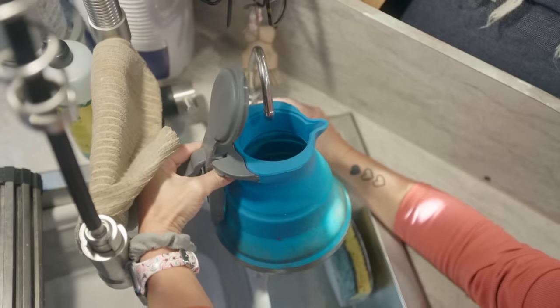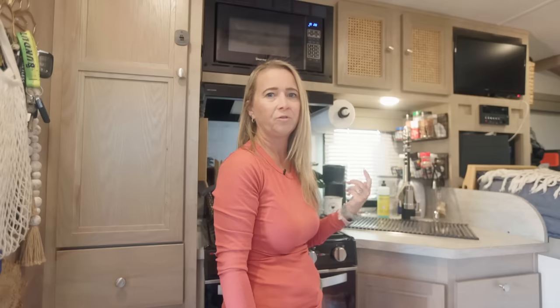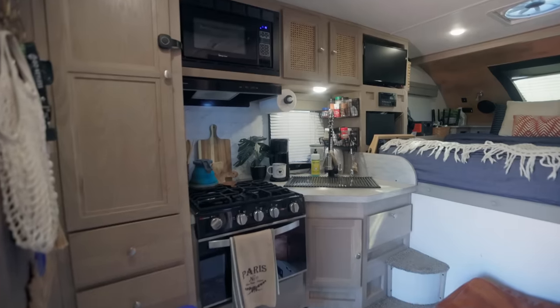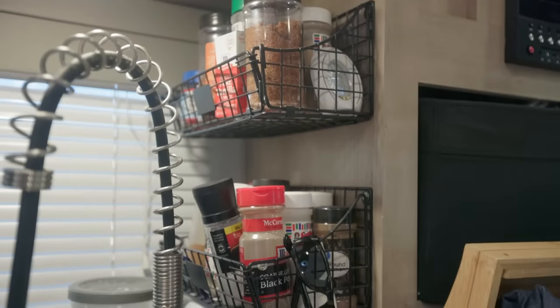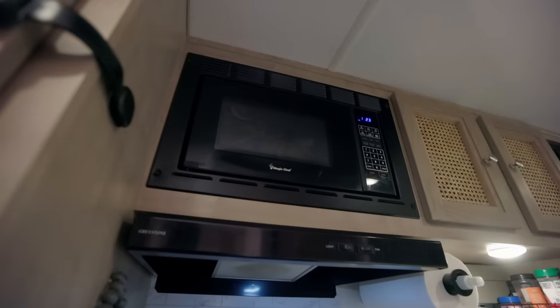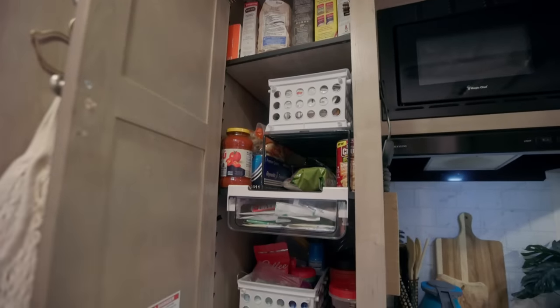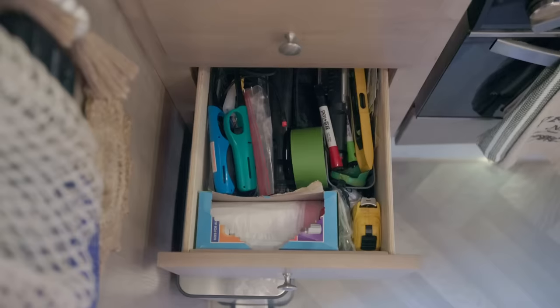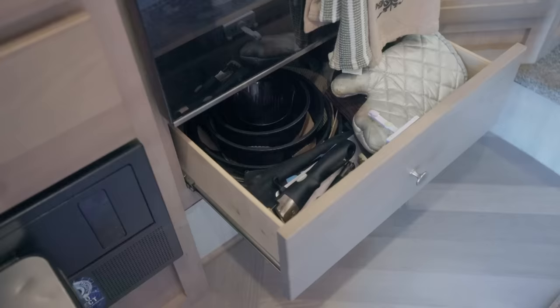We also added a dehumidifier behind the sink, which is a must for every RVer — it keeps moisture out. Moisture is your worst enemy when you're in an RV. The truck camper is small on storage, so we added extra metal shelves from Amazon to keep our spices and other things off the counter. The microwave here is kind of small and we mostly use it for storage. This is our pantry where we keep our dry goods. Top drawer has our silverware and the bottom is our junk drawer.